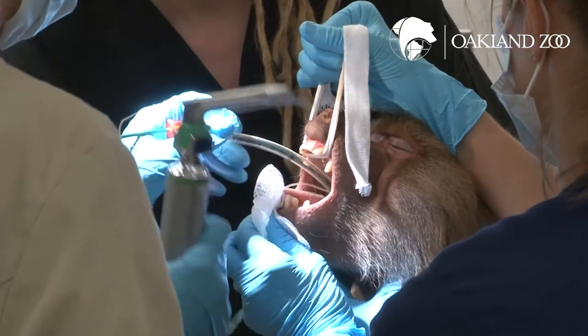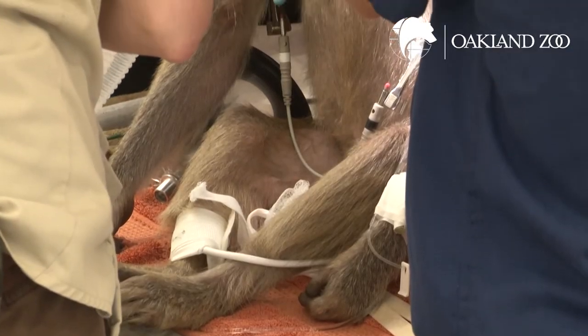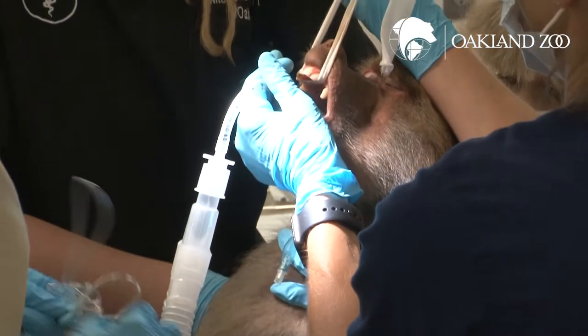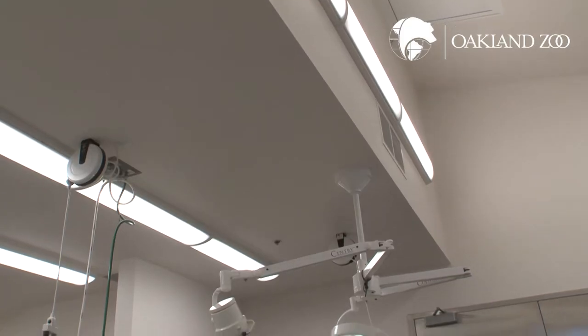When you see everyone sitting her up and holding her, it's actually quite difficult to intubate a baboon. Once the tube is in, you'll see that she's hooked up right to the anesthetic machine, and she gets that anesthetic gas for the rest of the procedure.